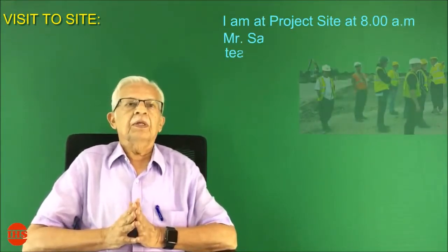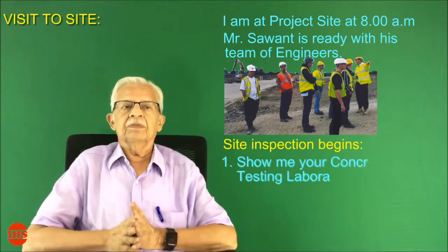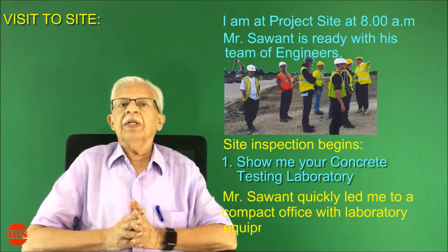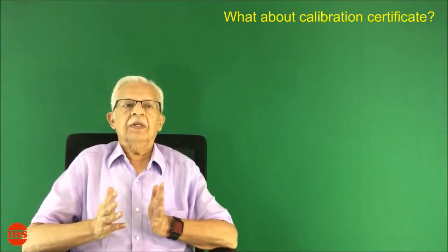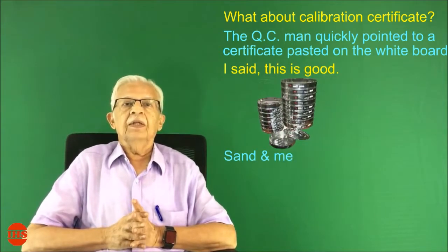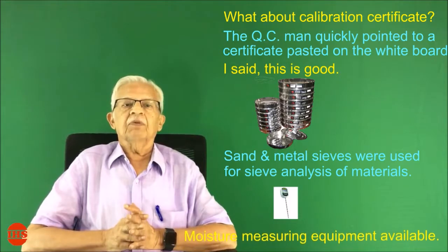Visit to site. I am at the project site at 8 am. Mr. Savant is ready with his team of engineers. Site inspection begins. Number one: show me your concrete testing laboratory. Mr. Savant quickly led me to a compact office with laboratory equipment. A concrete cube compression testing machine was available. The QC man quickly pointed to a calibration certificate pasted on the whiteboard. I said, this is good. Sand and metal sieves were used for sieve analysis of materials. Moisture measuring equipment was also available.